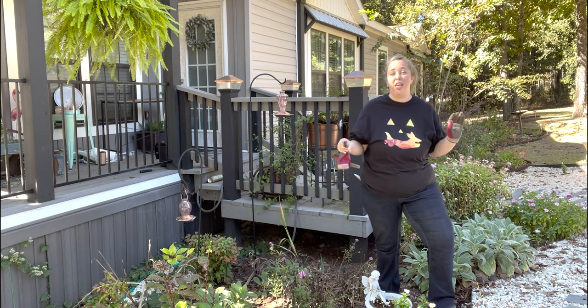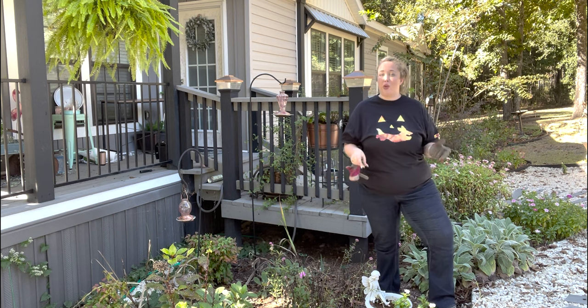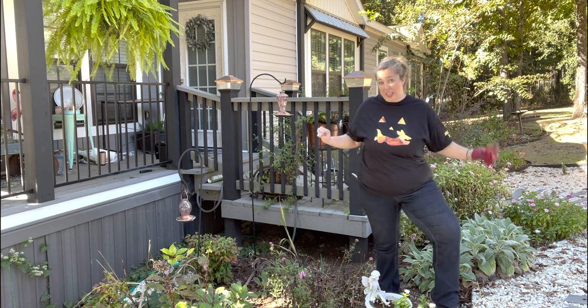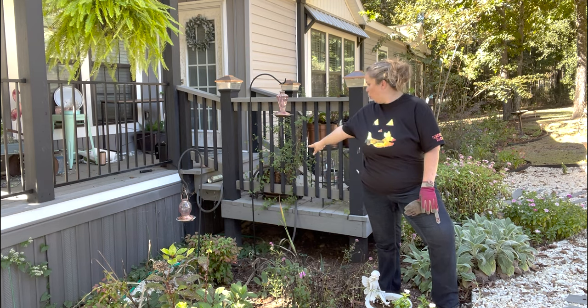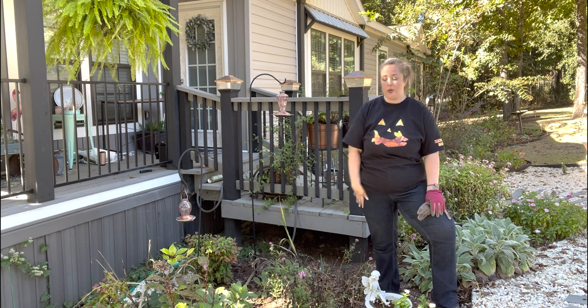Mom and I went on a European cruise for a month, including travel days. This baby has been severely neglected. There's literally weeds, like a vine back there trying to take over my house.